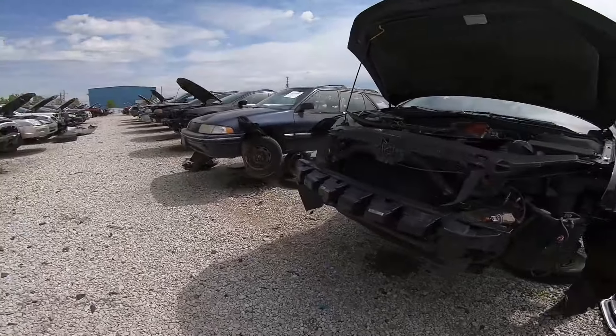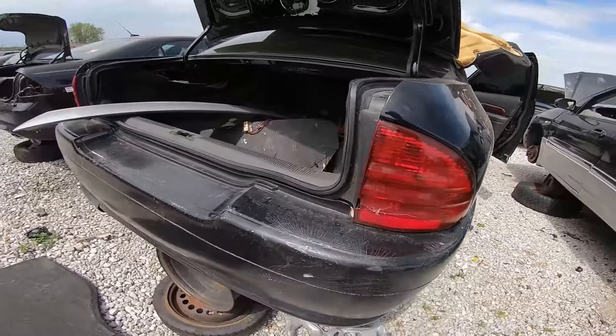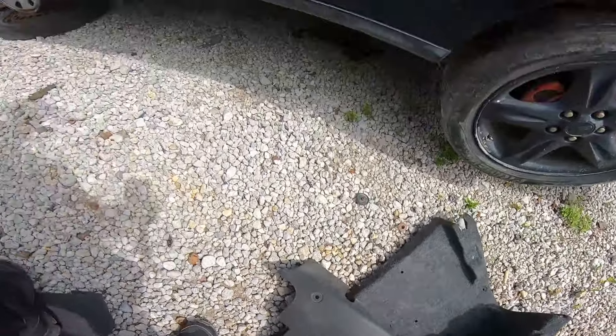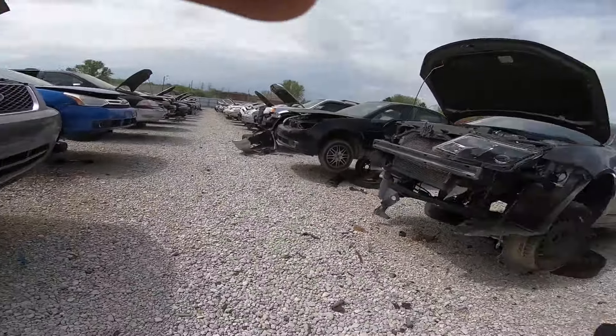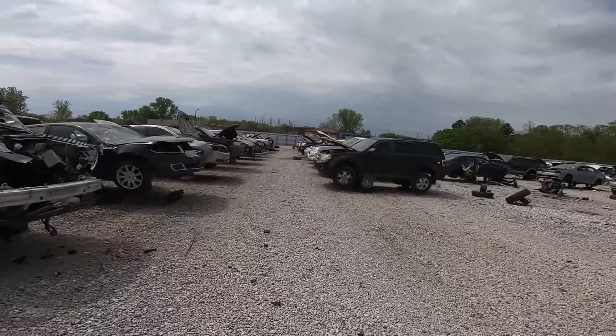There's supposed to be a 2002 Mustang here too. You'll see a lot of these. I'll stop if I notice something - maybe you guys can comment below if you notice something.